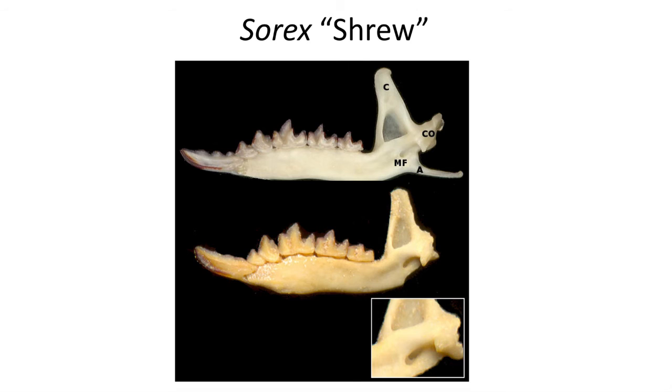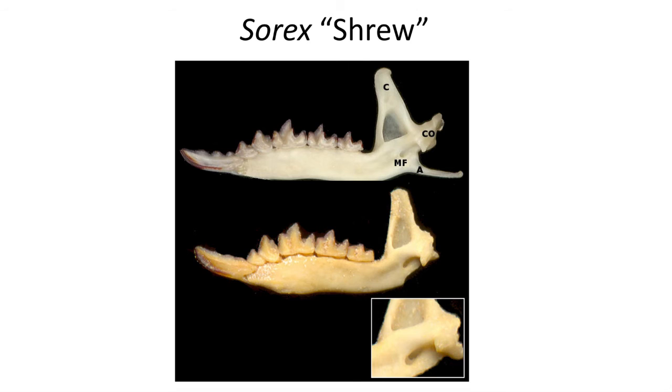The teeth of Sorex, the common shrew, are highly developed for snacking on invertebrates, with massive projecting canine-like fangs and high-cusp molars with long slicing edges.